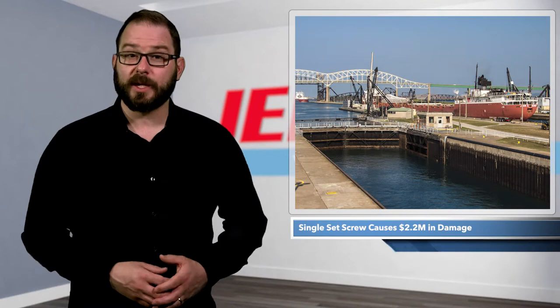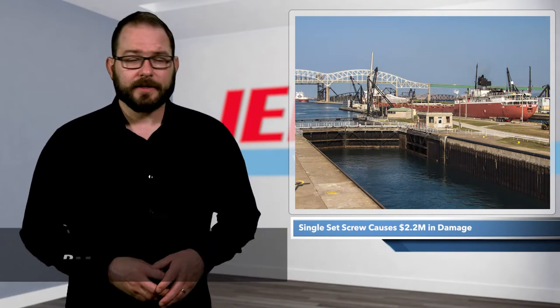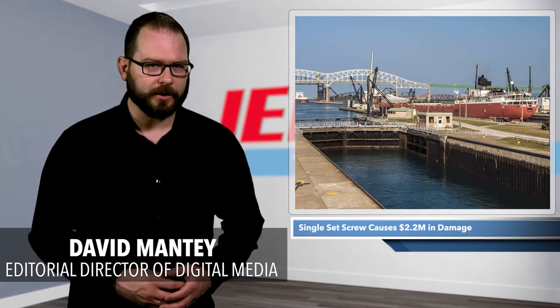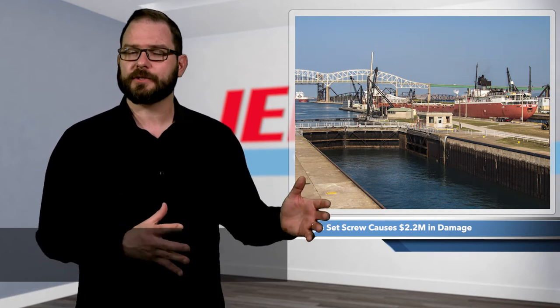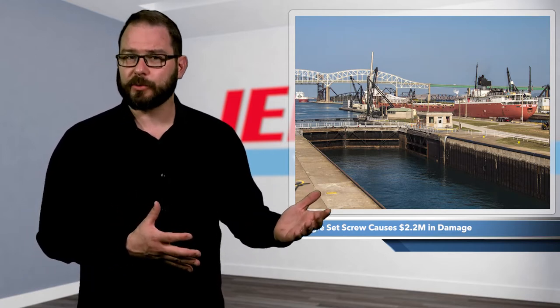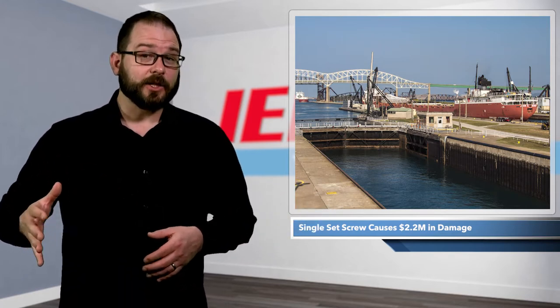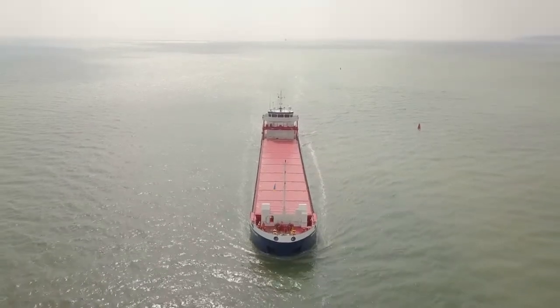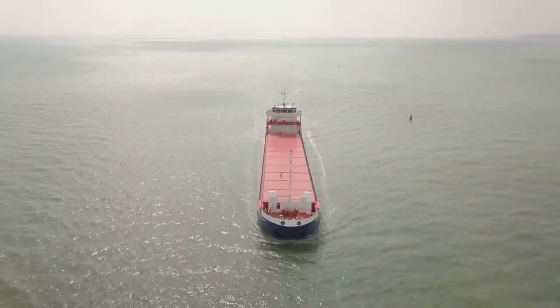On July 5, 2020, at about 2:50 in the morning, the 736-foot-long Atlantic Huron self-unloading bulk carrier struck a pier in the Soo Locks in Michigan. Luckily, no one on the 25-person crew was injured, but the accident caused $2.2 million in damage and triggered a National Transportation Safety Board investigation.